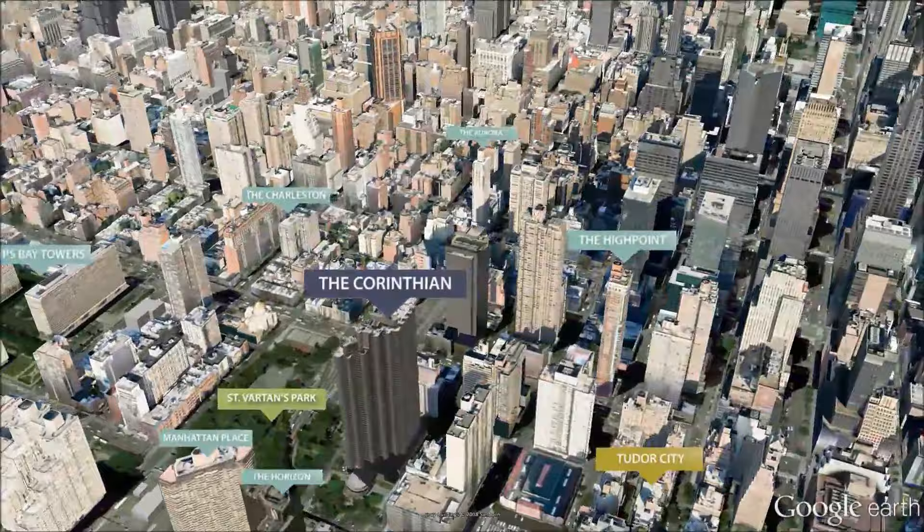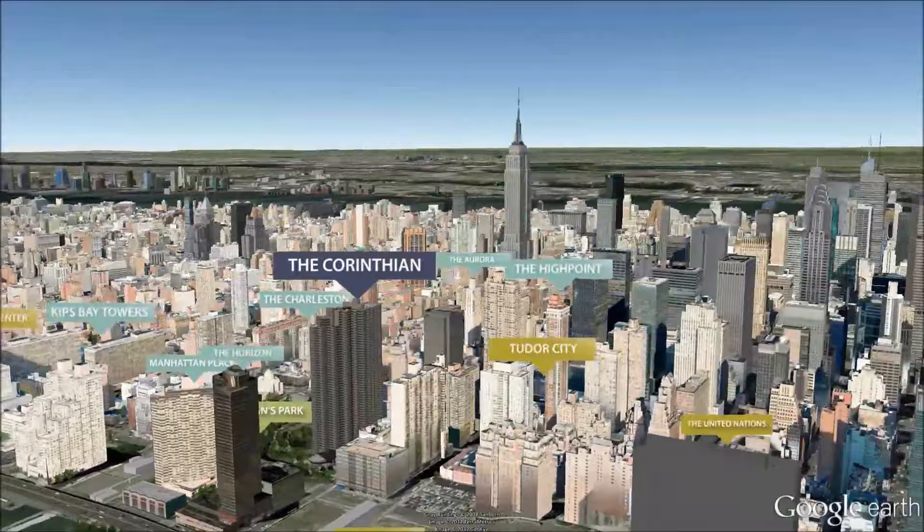The Corinthian occupies a full block in Murray Hill near the Midtown Business District, Grand Central Station, the Morgan Library, and the United Nations Headquarters.